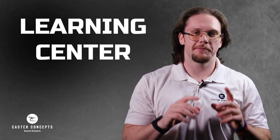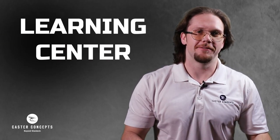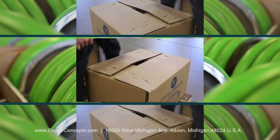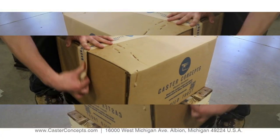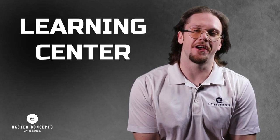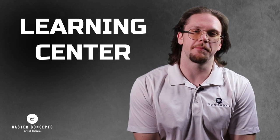Hi, this is Dallas with Caster Concepts. We're going to talk to you today about our Learning Center. Our Caster Learning Center is a place designed to help you make informed decisions on the type of caster you need.